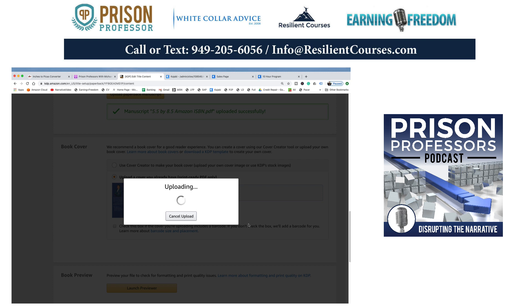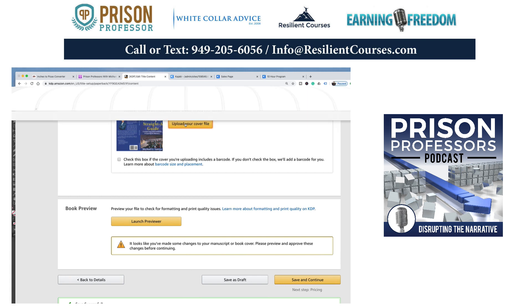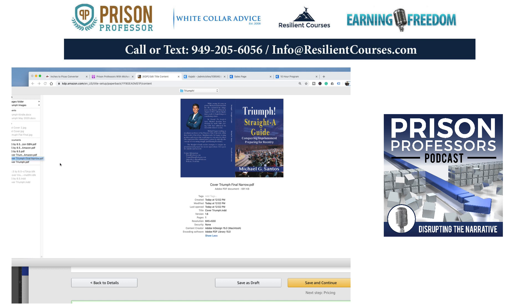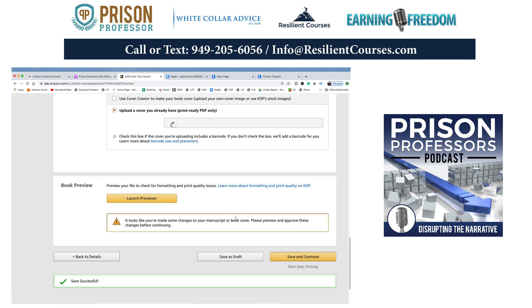If you want to stick around to see what it looks like in final, this video is going to stretch a little bit longer. It takes a little while for the launch previewer — about five minutes for this process. What could I show you during those five minutes? I could show you the different tools we have to use. I want to take a look at what's going on on YouTube — I had some engagement there and I have 52 videos loaded up.